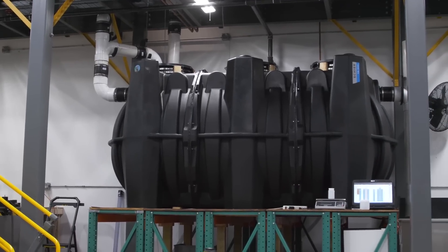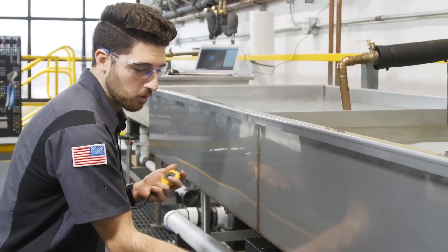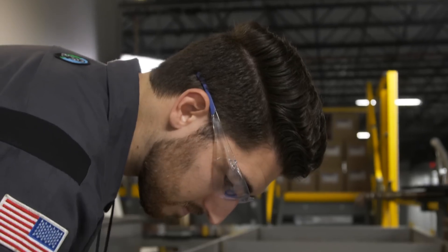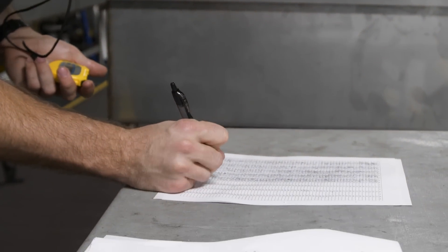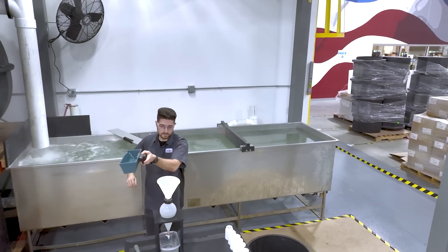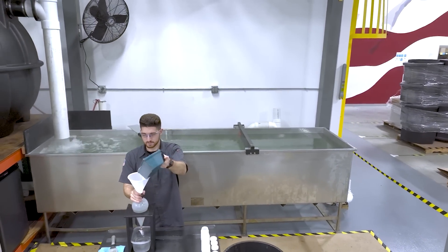A properly sized grease interceptor will serve a restaurant and its community for a lifetime. A unit certified to the ASME standard ensures that the owner knows exactly how much grease it will hold and for how long. Sheer is committed to continual product improvements and testing with our in-house test lab.